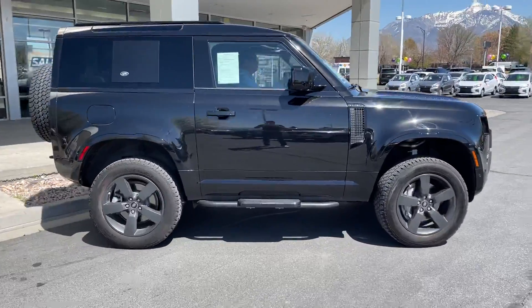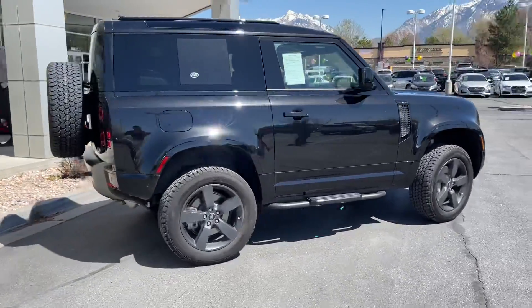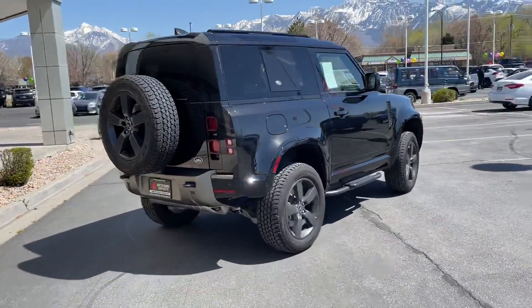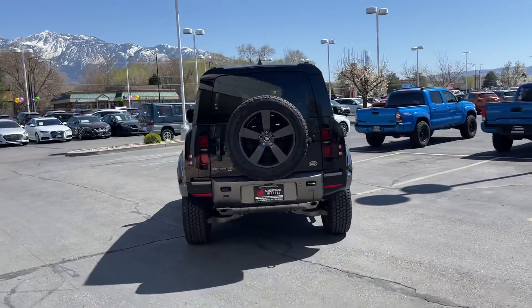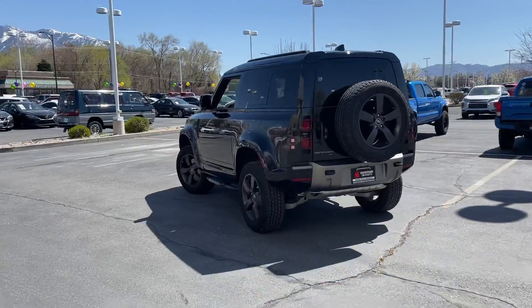Another thing that's great about these Land Rover Defenders is they're a very economical vehicle. They get phenomenal fuel mileage, they have a ton of great features, and the price tag is very attractive as well.